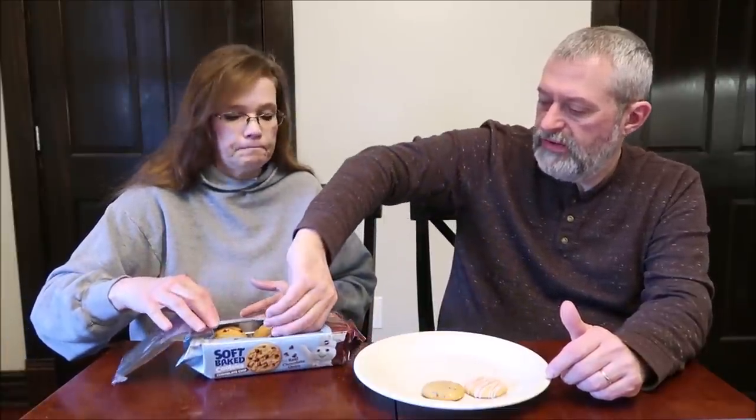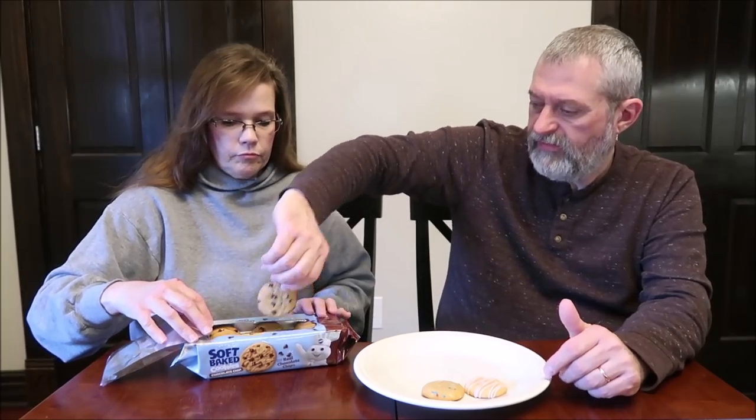They're kind of bland for me — I don't like just plain vanilla except in ice cream. The texture of these — they're soft-baked cookies, it says that on the package, and that's exactly what they are. They're very soft and very chewy.